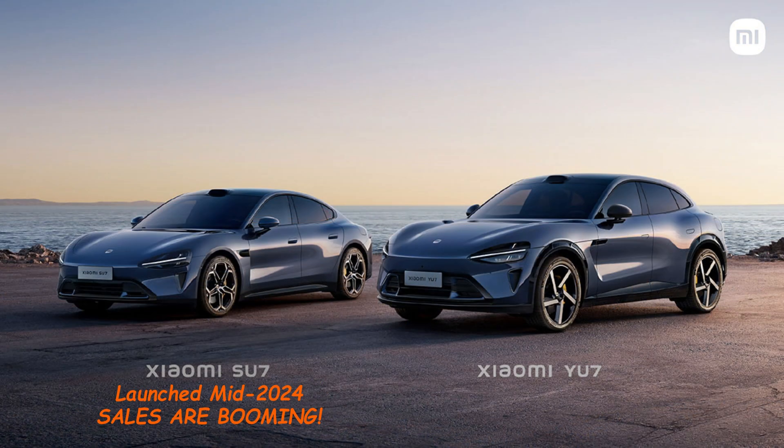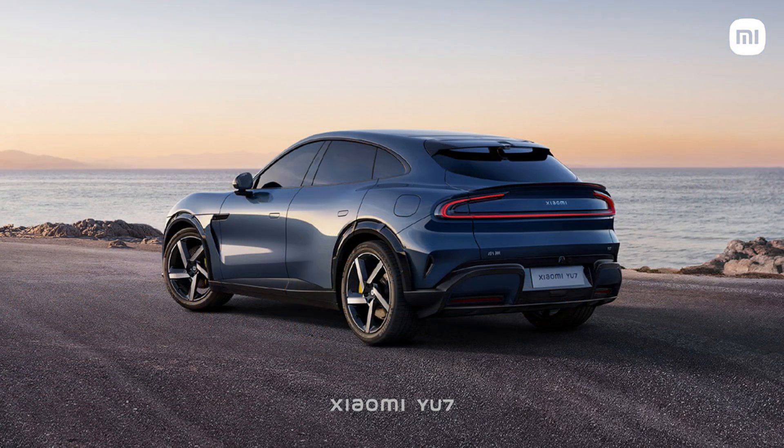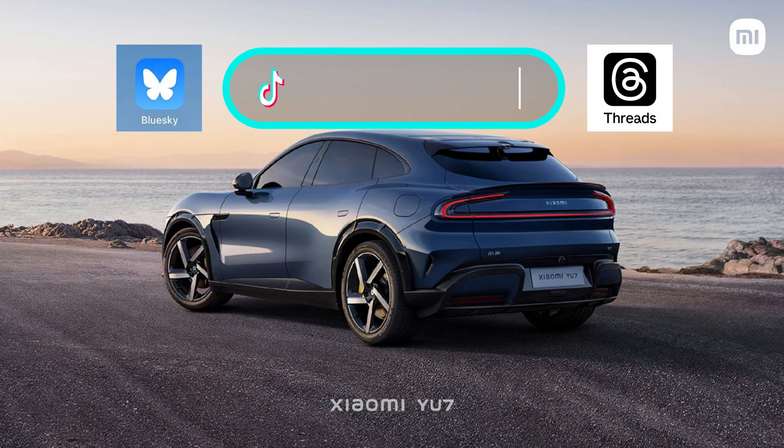Sales of the Xiaomi Su7 are killing it, and the only thing that may slow it down are people who might want to wait for the U7. As for Tesla, here's another formidable competitor going after its best-selling vehicle. More to come on this in the new year. If you're interested, check out my ramblings on other social media channels, including Blue Sky, Threads, and TikTok. See you next time.